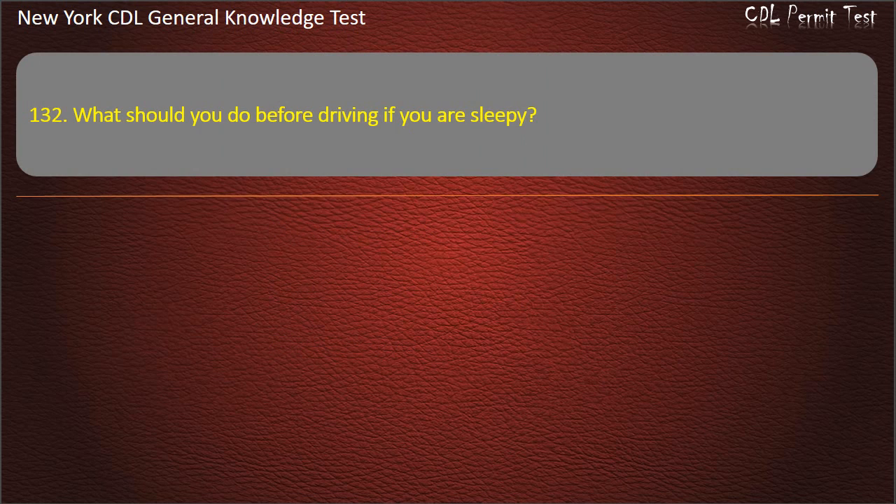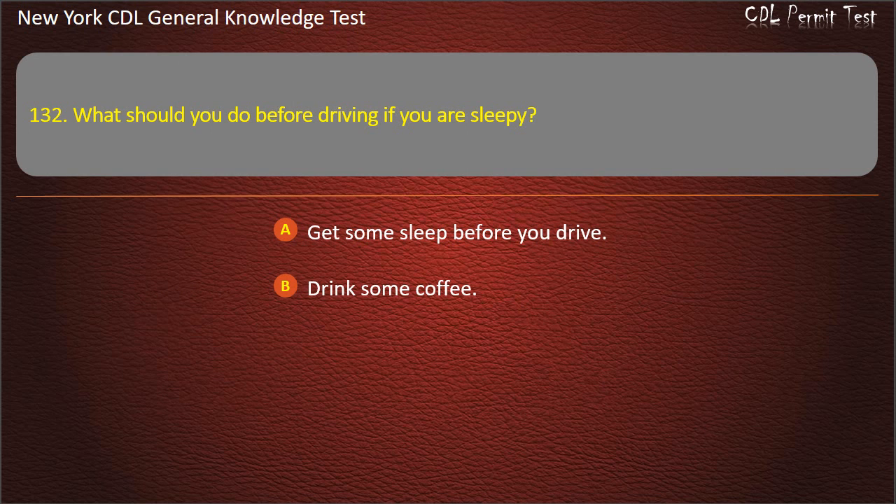Question 132. What should you do before driving if you are sleepy? Get some sleep before you drive. Drink some coffee. Take some caffeine pills. Answer: Get some sleep before you drive.